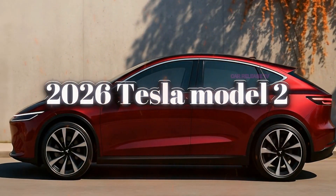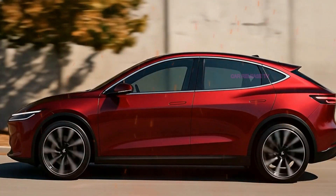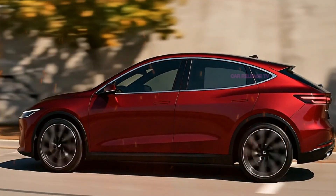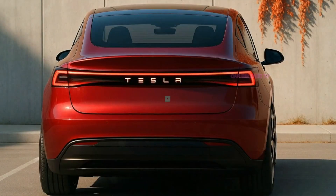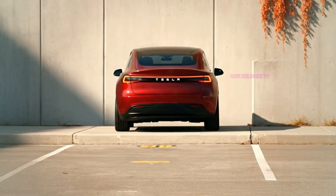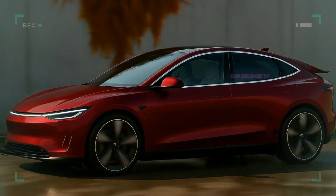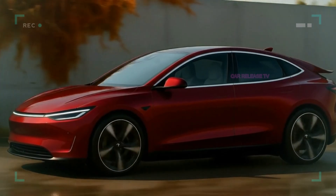The 2026 Tesla Model 2 could be the most important car Tesla has ever built. With futuristic styling, advanced technology, practical size, and a starting price around $25,000, it could transform the electric car market and force the entire auto industry to adapt. But the big question remains: can Tesla really deliver everything it has promised at this price point, or will compromises surprise us when the final version arrives?